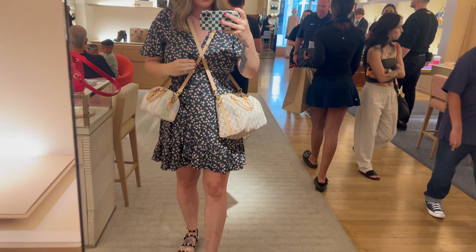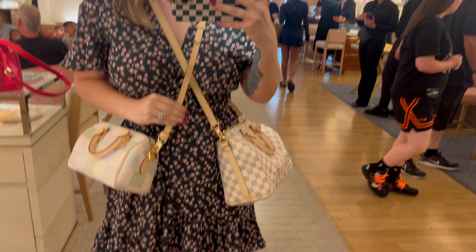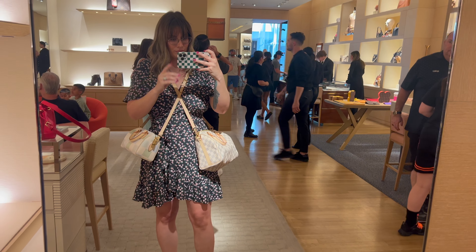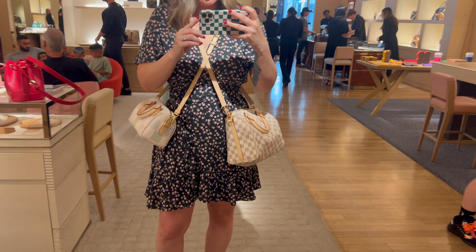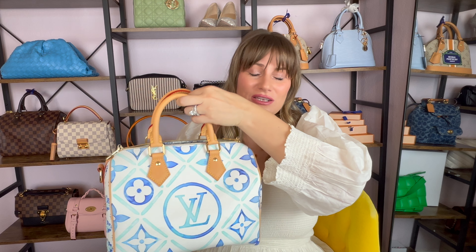My husband got me a beautiful bag — it was a Speedy 20. I will link it down below. I was head over heels for it for Mother's Day — it was a special treat. I did not know that he was going to do that for me, and those are the treats that really just get to me. That's not something we do on a regular basis — he might buy me one luxury bag a year, if that. It was really special to me that he took me out shopping on Mother's Day for that bag.